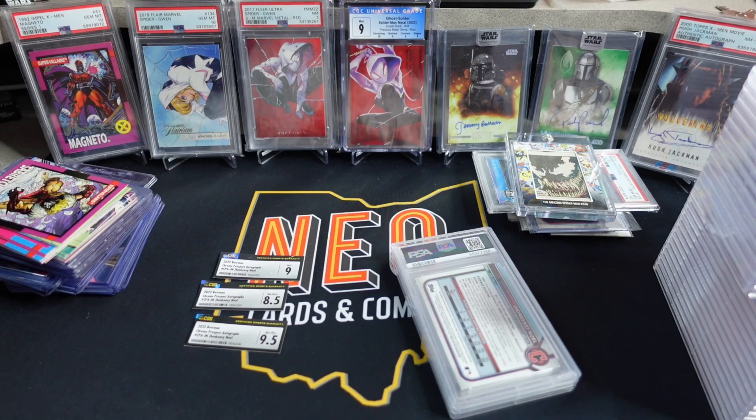In a PSA 10, this card goes for about $225. In a PSA 9, it goes for about $60. So essentially a PSA 9, I would break dead even if I sold them today. A PSA 10, I'd make about $160-ish.